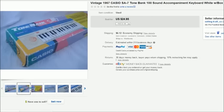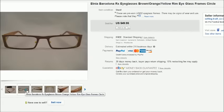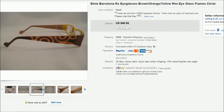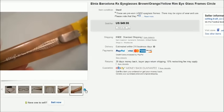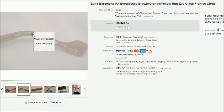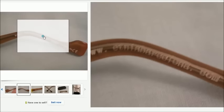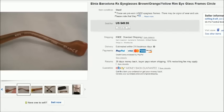This is a pair of Etnia Barcelona prescription eyeglasses. We found these at a thrift store for $2 and they sold for $50 free shipping. They were very unique — kind of a brown and orange with yellow on the inside. They were made in Spain, which is different; you don't see many eyeglasses made in Spain.